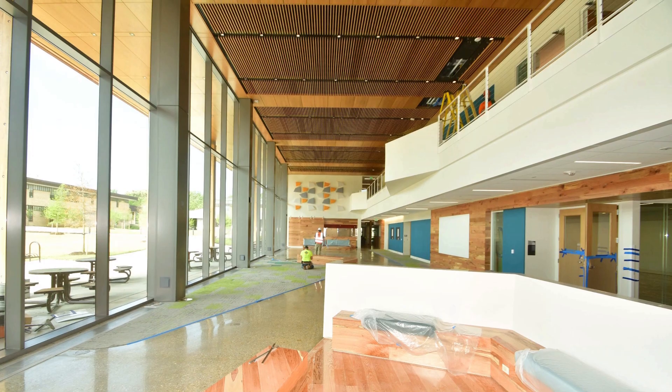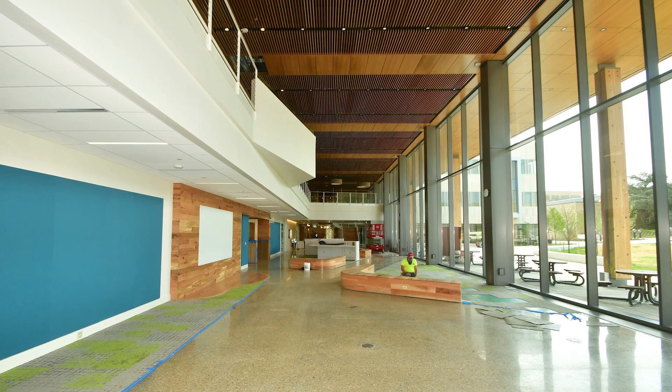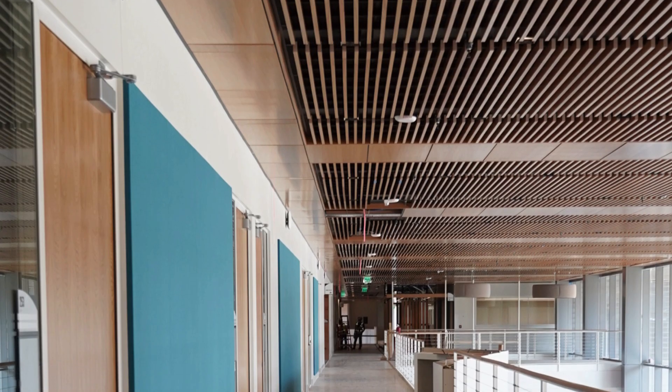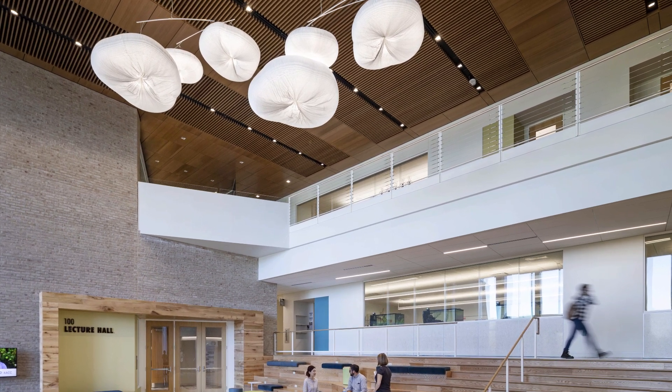The building design also included sight lines that carried the wooden expanse through the building's glazing and onto exterior wood panels attached to the soffit. Consequently, craftsmen had to ensure the interior and exterior wood surfaces aligned, even though they used different suspension and panel systems.